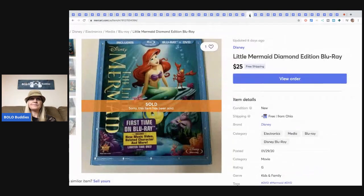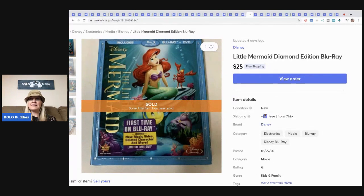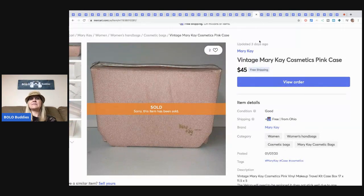This Little Mermaid Diamond Edition Blu-ray — I picked up at a garage sale for about a buck — sold for $25 with free shipping.